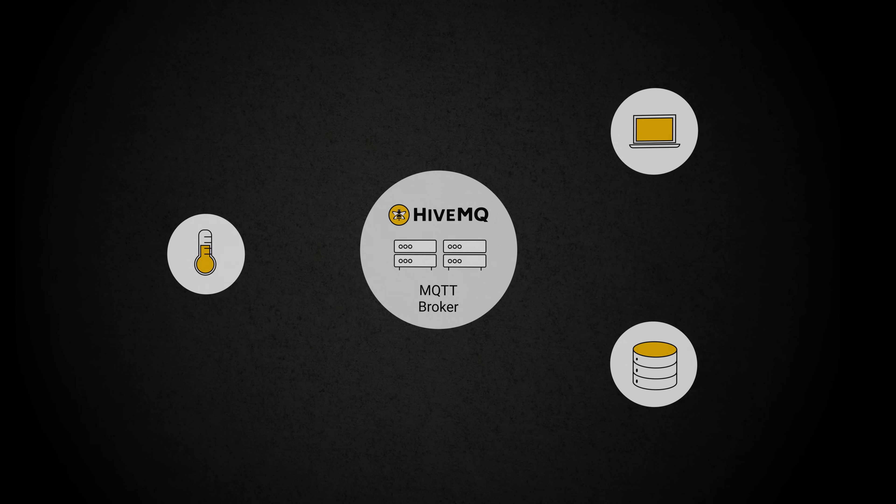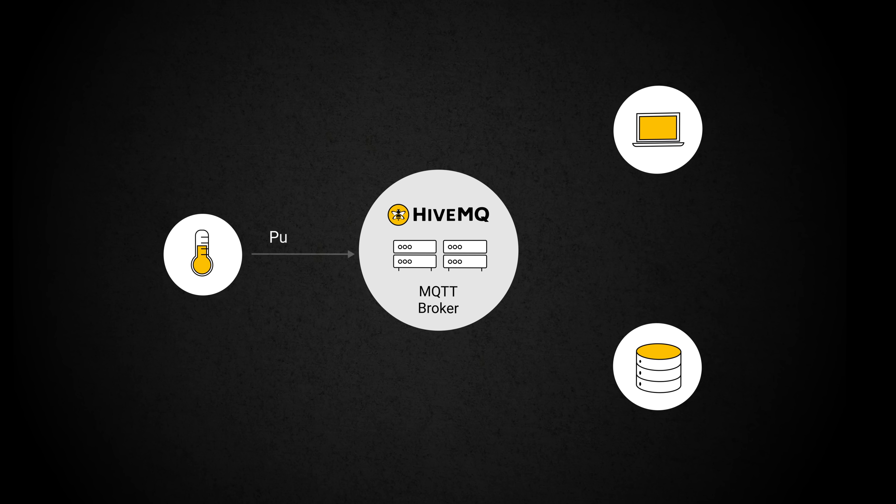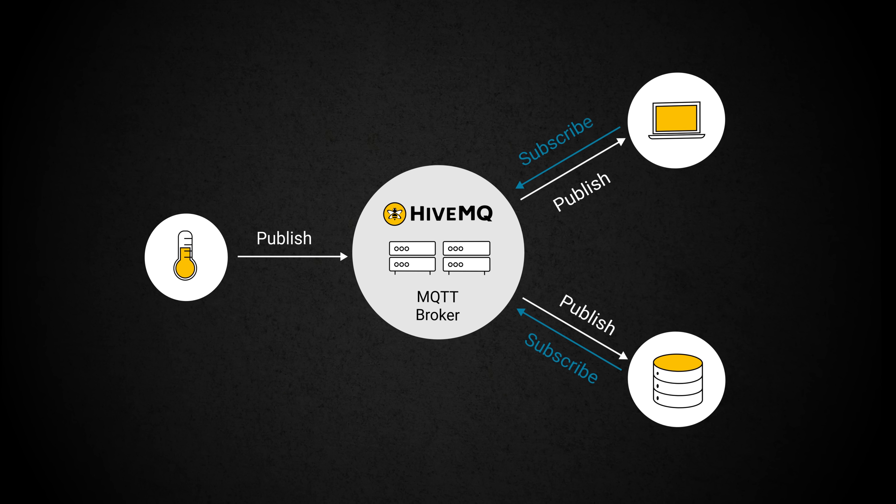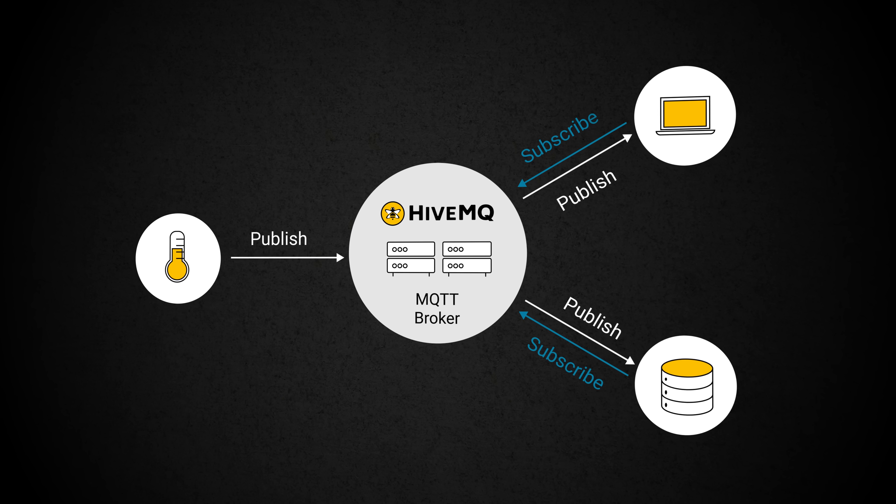Built on MQTT's publish-subscribe architecture for seamless and flexible integration, HiveMQ ensures businesses can efficiently connect, stream, and govern their data in real-time.